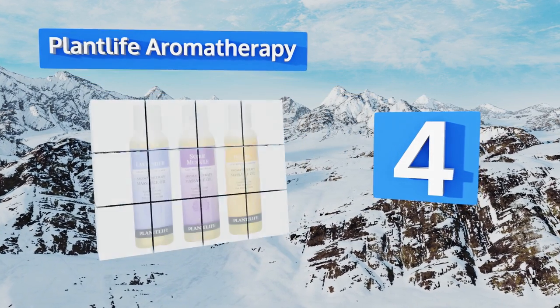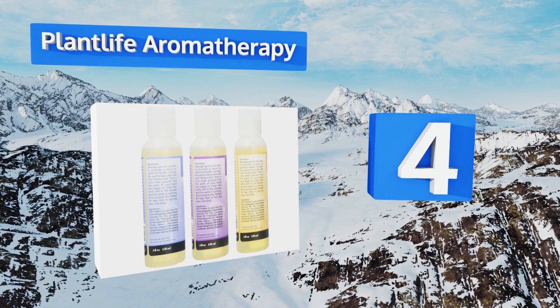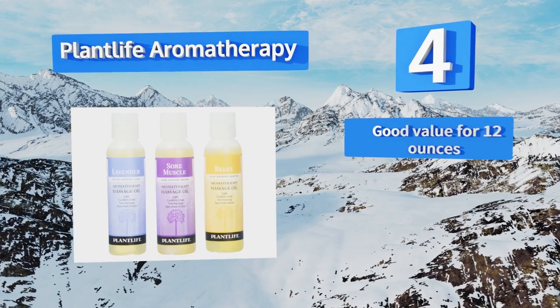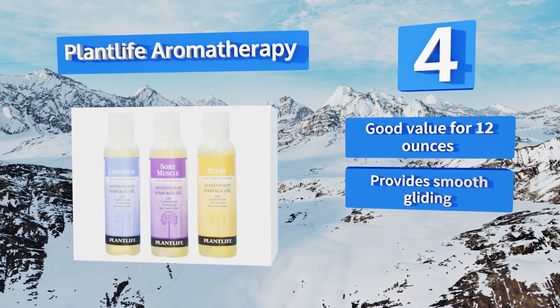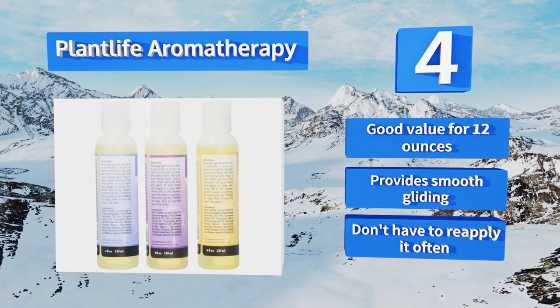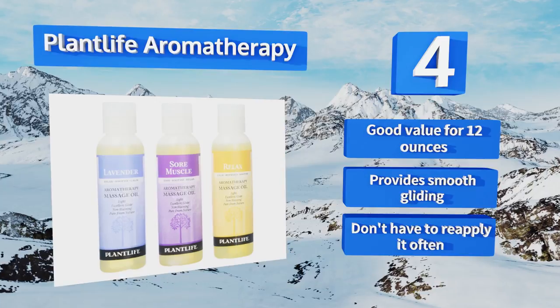At number four, with the Plant Life Aromatherapy three-pack you can choose the option that best suits the situation. Apply Sore Muscle to release physical tension, Relax to ease frazzled nerves, or Lavender to create a pleasant and sensual experience for your client or partner. It's a good value for 12 ounces, provides smooth gliding, and you don't have to reapply it often.